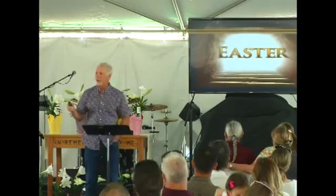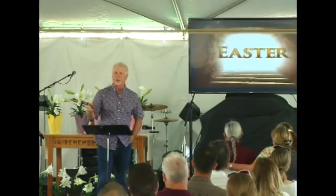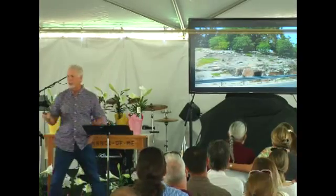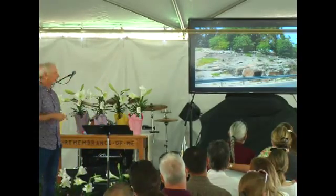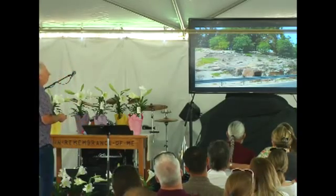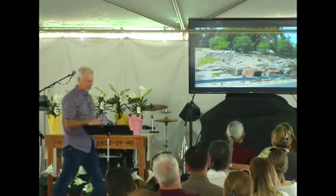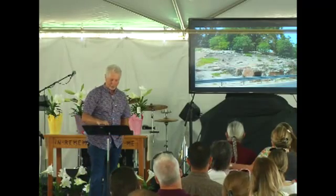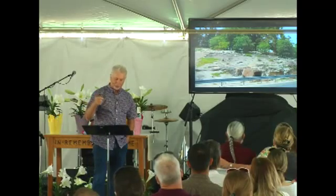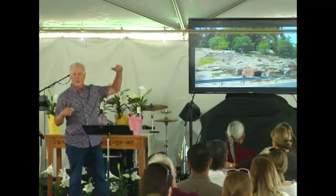What I want to do to start out is show you some pictures. Pictures are worth at least 1,000 words or more. Some of these I took when we were in Israel a couple of years ago, some I shamelessly stole from the Internet. This one I took — it's an example of a first century rolling stone tomb alongside Route 6953 in Israel up north.